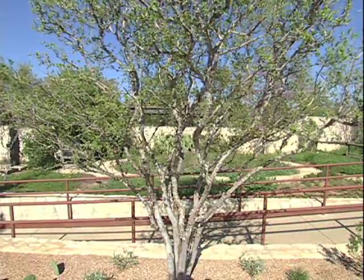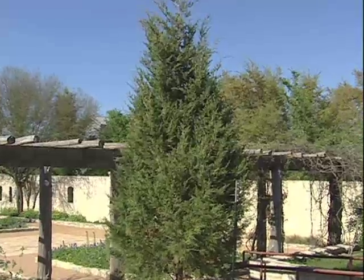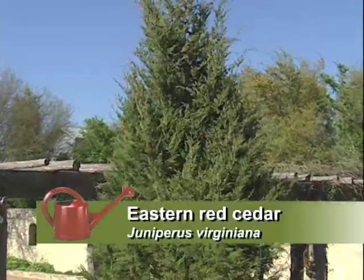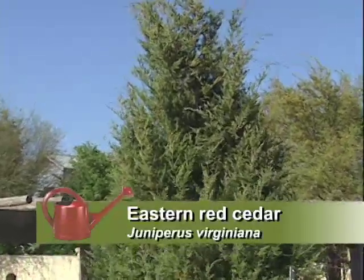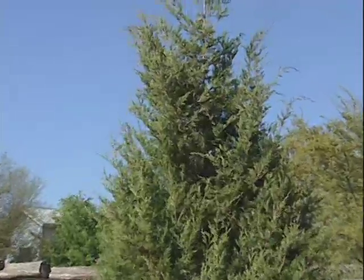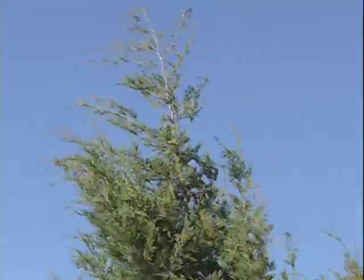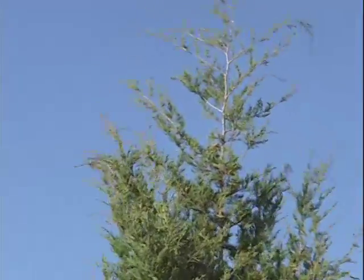It keeps that structure all year round. You'll notice these very common plants, like these eastern red cedars, but this is from a population a little east of Austin that has a very columnar shape. In this case, we use them as a substitution for the Italian cypress, which doesn't really thrive here as well as our native cedars.